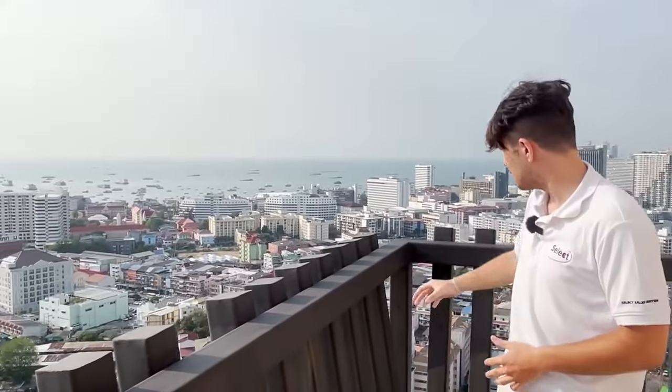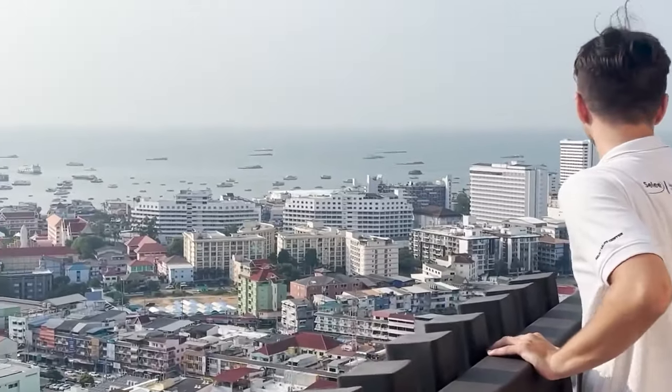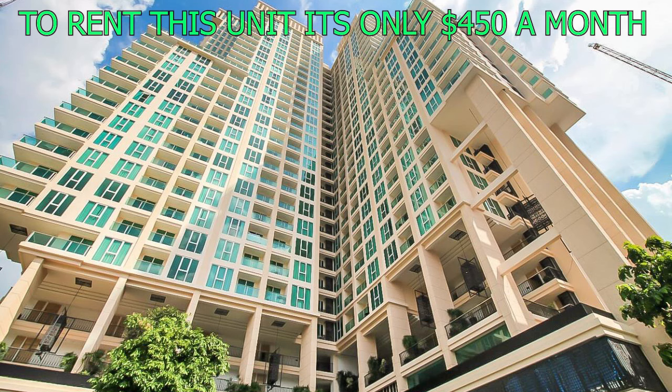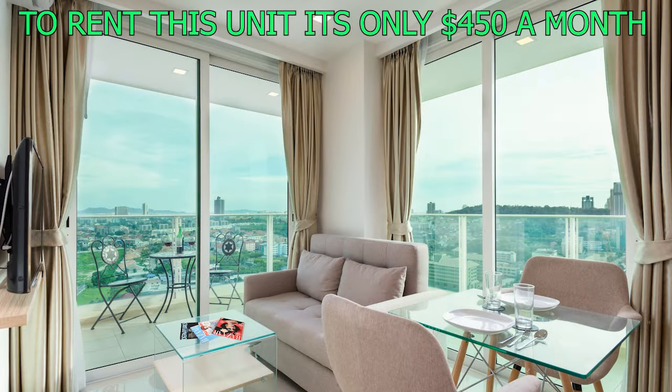One of the best features of this building is the rooftop. You can come up here, read a book, and take in the view. Whenever there are events in Pattaya like fireworks on the beach, you have a clear view of them from up here. To rent this unit, it's $550 a month — with the facilities and the views, I think it's a great deal.